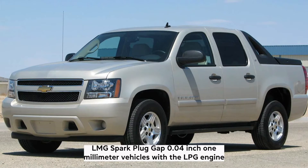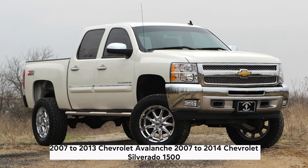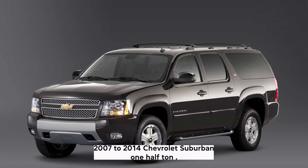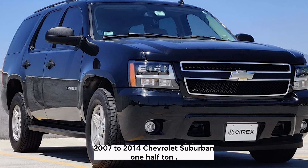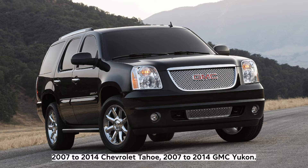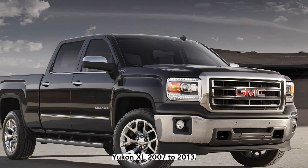2007–2014 Chevrolet Silverado 1500, 2007–2014 Chevrolet Suburban 1500, 2007–2014 Chevrolet Tahoe, 2007–2014 GMC Yukon, GMC Yukon XL, 2007–2013 GMC Sierra.